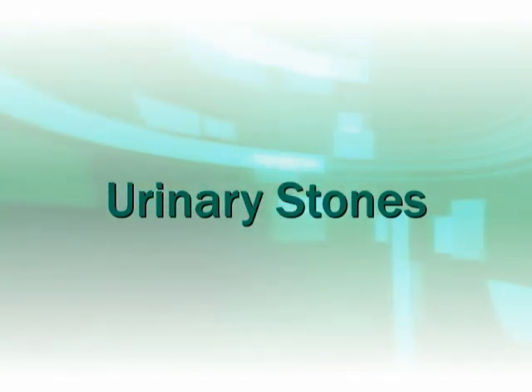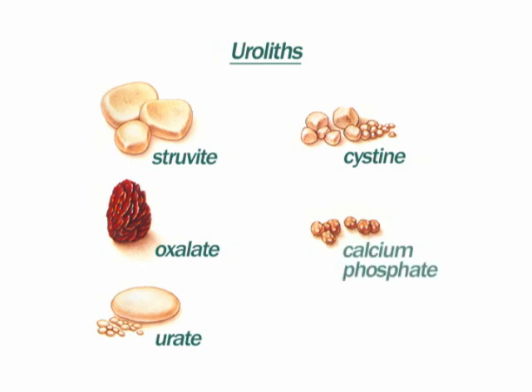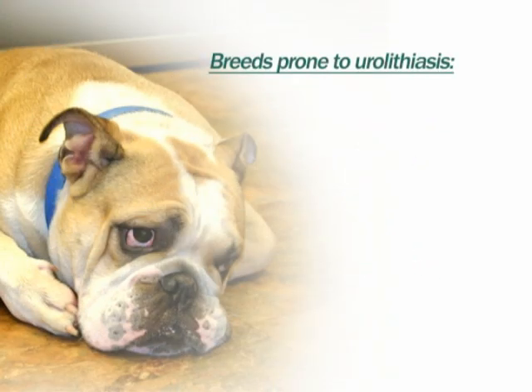Urinary stones, or uroliths, occur in approximately 1% of dogs. Uroliths are composed of crystallized minerals such as struvite, oxalate, urate, cysteine, or calcium phosphate. Certain breeds are more prone to urolithiasis.